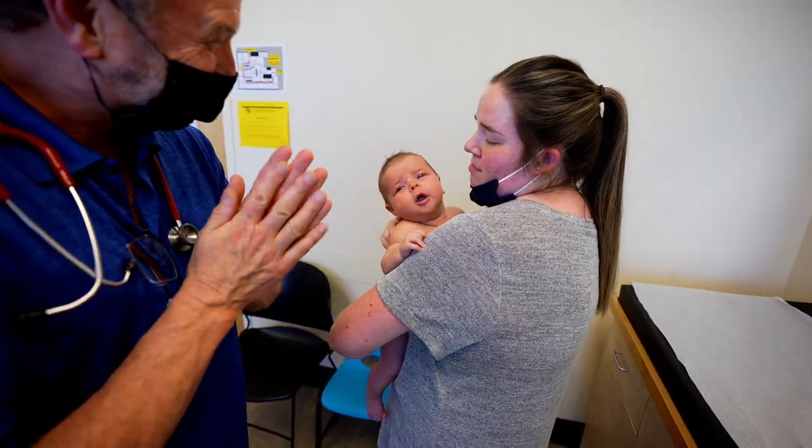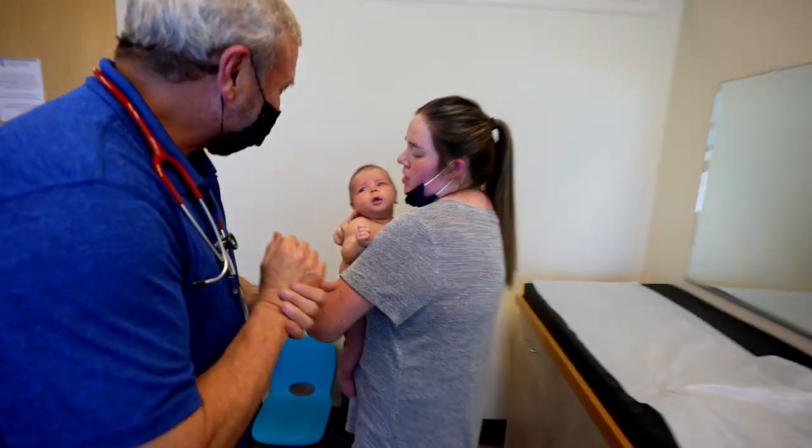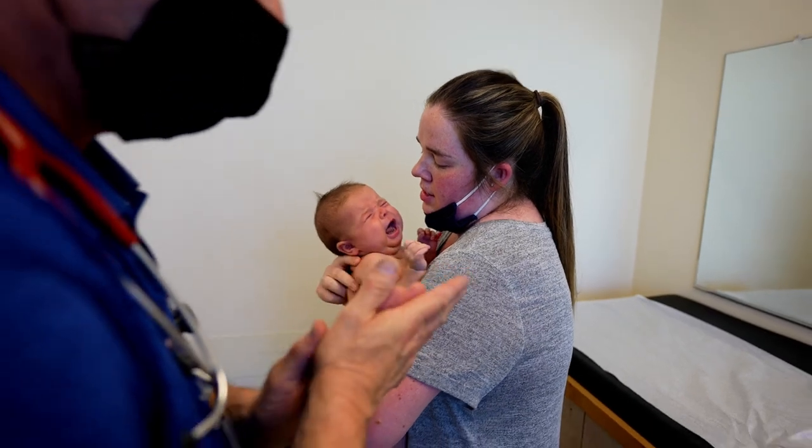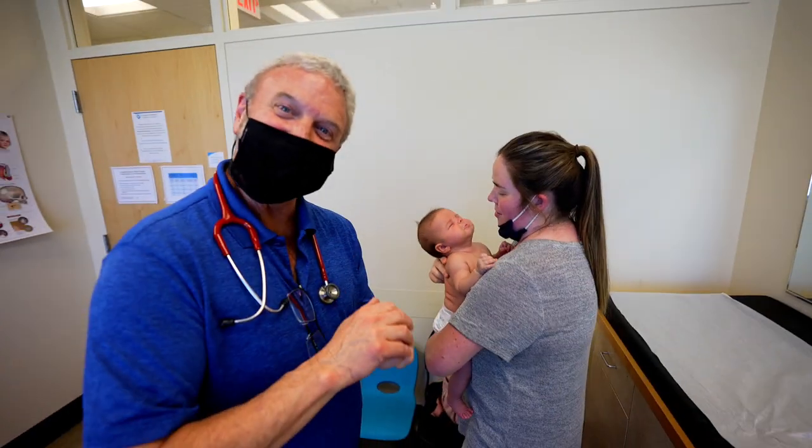Any questions? Just the eye drops for her eye, I guess. Yep, we'll get that written. Thank you for letting us film. Of course. Thanks for watching — I'm Dr. Paul.